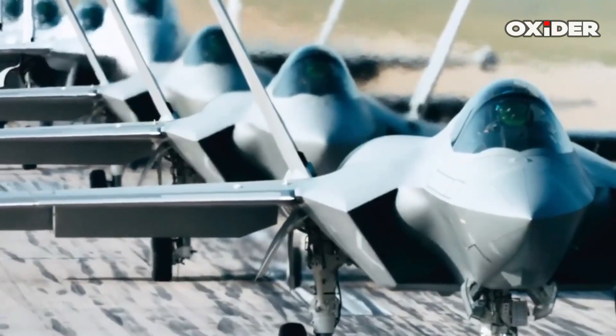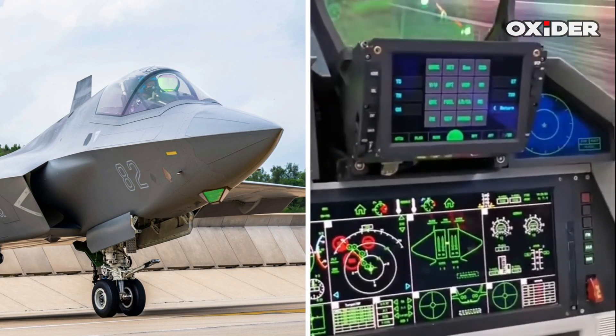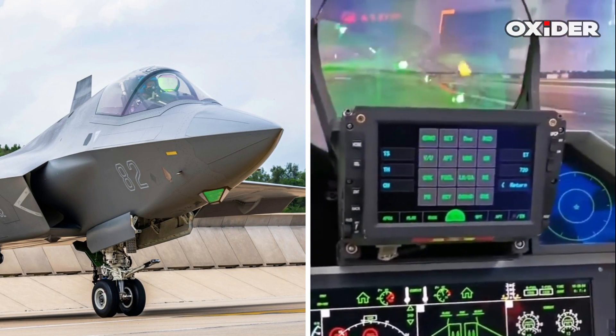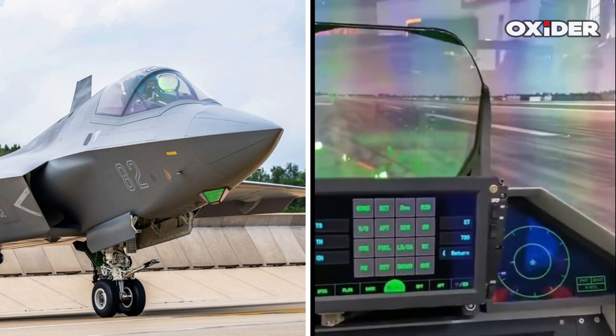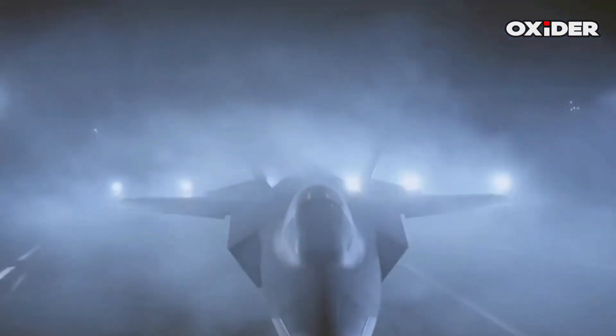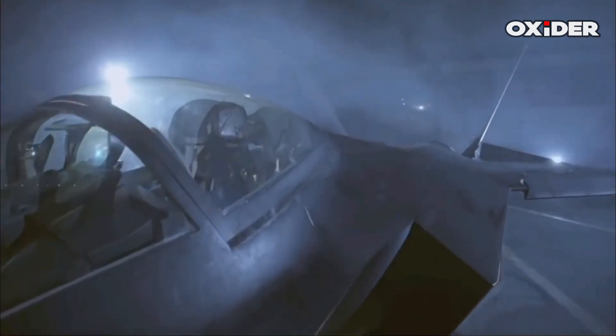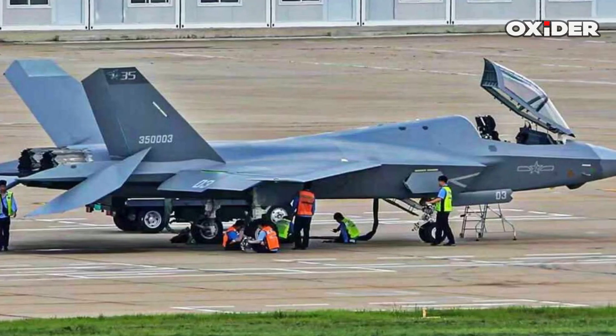The J-35 is expected to incorporate a similar suite of advanced sensors, including AESA radar, infrared search and track systems, and robust electronic warfare capabilities. Chinese advancements in sensor technology and AI decision support could provide the J-35 with comparable sensor fusion, emphasizing jamming and electronic countermeasures to disrupt adversary radar systems. The J-35's avionics system is believed to include artificial intelligence and data fusion.